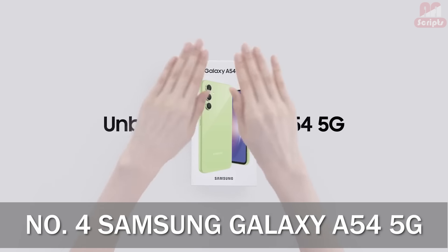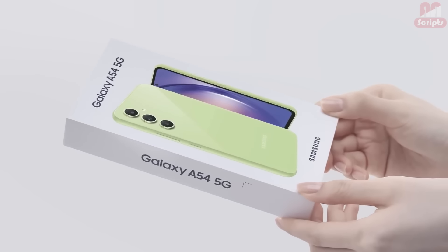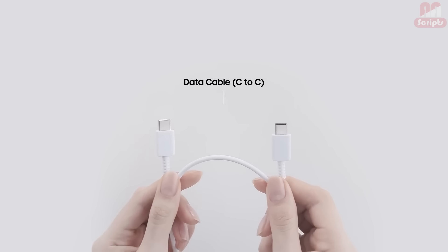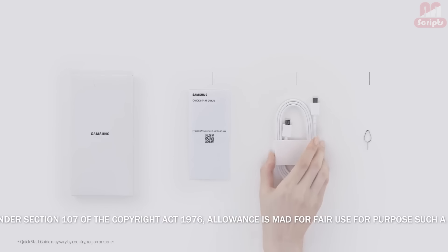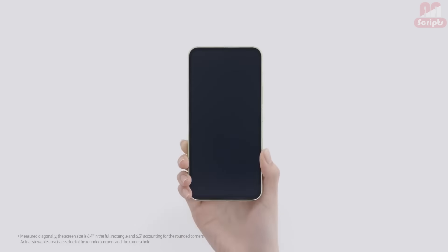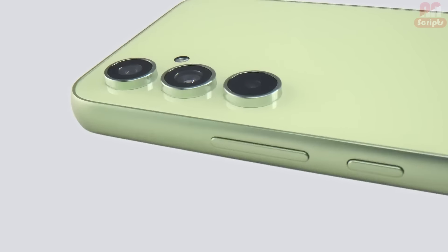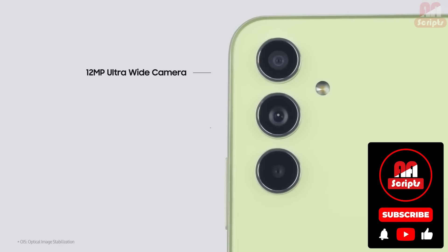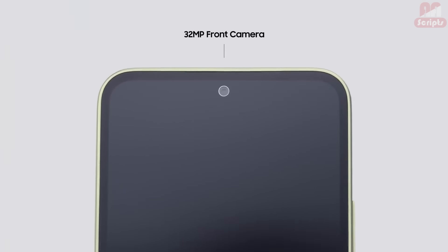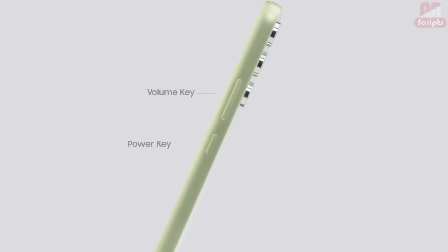Number 4: Samsung Galaxy A54 5G — Best for Samsung fans. Even if you're considering the $800 Samsung Galaxy S24, you should take a look at the Samsung Galaxy A54 5G since it might have all the features you want for less money. It comes in a variety of bright colors and includes a vibrant 6.4-inch display that runs at a 120Hz refresh rate. Its screen is also a little bigger than what's offered on Google's Pixel 6a and 7a.